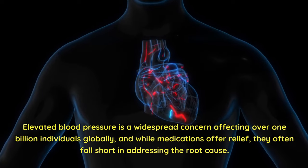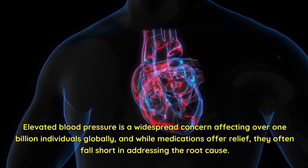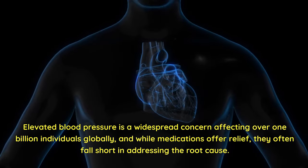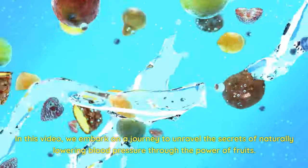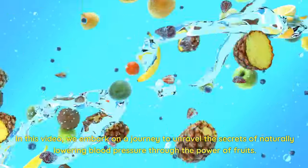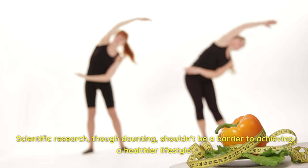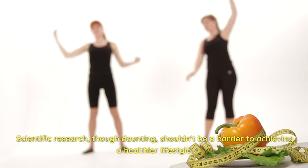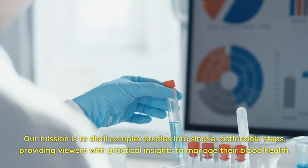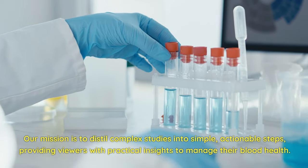Elevated blood pressure is a widespread concern affecting over 1 billion individuals globally. And while medications offer relief, they often fall short in addressing the root cause. In this video, we embark on a journey to unravel the secrets of naturally lowering blood pressure through the power of fruits. Scientific research, though daunting, shouldn't be a barrier to achieving a healthier lifestyle. Our mission is to distill complex studies into simple, actionable steps, providing viewers with practical insights to manage their blood health.